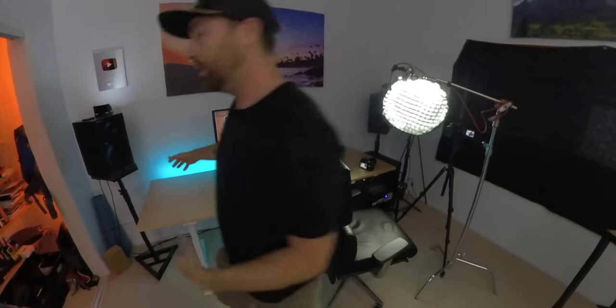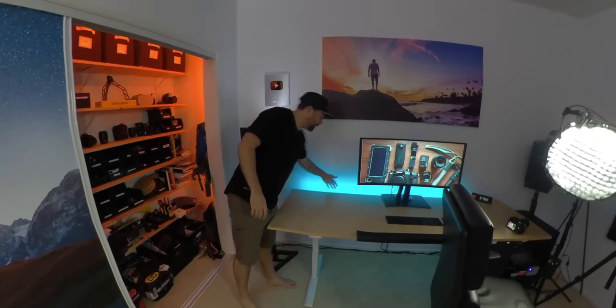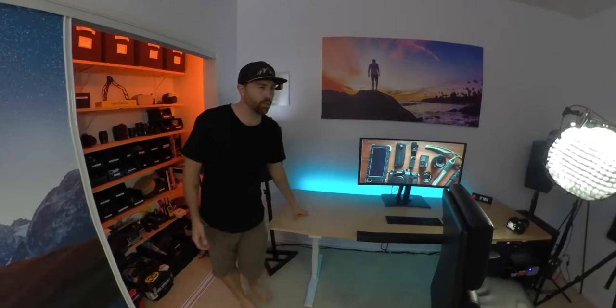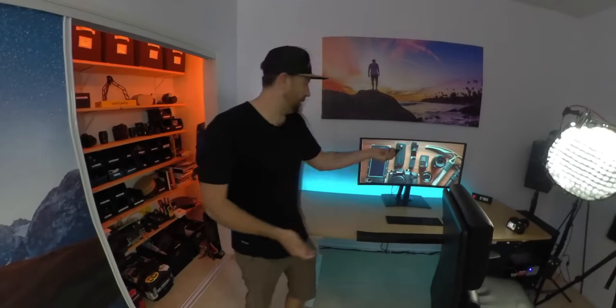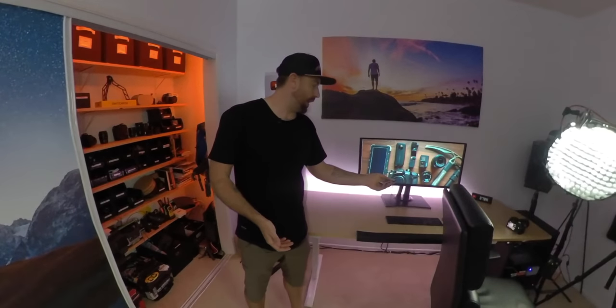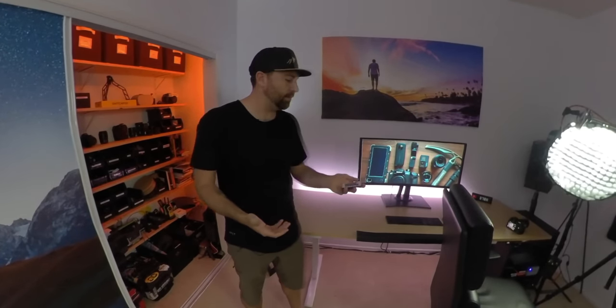Let's talk about my background. I have simple LED strips behind my desk which create the color of light. These are cheap — like 20 or 30 bucks — and change color based on whatever you want to do. I have a remote and can change to orange, purple, white. These are good if you want to create pops of color in the background.